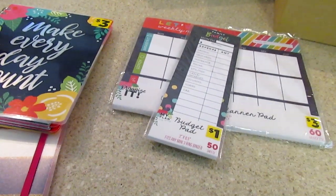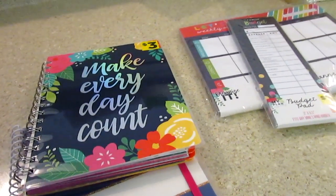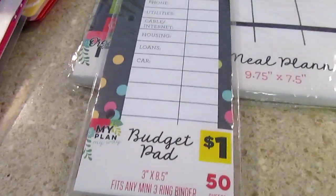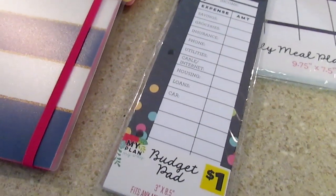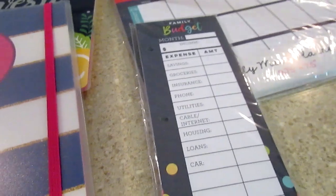A lot of times I'll go straight to what I'm looking for and leave, but I did look around. On the end cap they had these planners — I don't think the store closest to me had them. I was watching Weightless Wendy and I love her channel; she had the whole binder planner system like Dollar Tree has. This is the one I think I'll actually use and customize. It was a dollar, and they have a whole little planner kit at Dollar General.